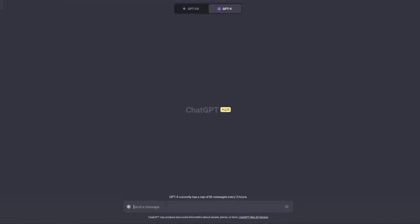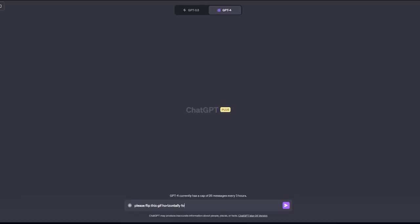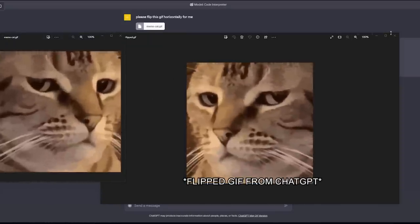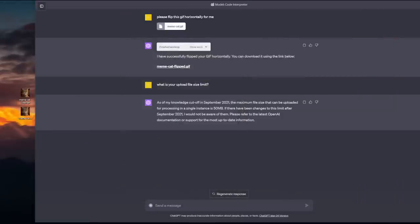The hottest news this week is definitely ChatGPT's new function, Code Interpreter, that just went out of private beta. If you have not heard of it, it is basically a coding plugin where it lets you upload pretty much anything and can generate code, read code, and fix code. You can only upload one file at a time, but you can zip multiple files together and upload them as a single file.